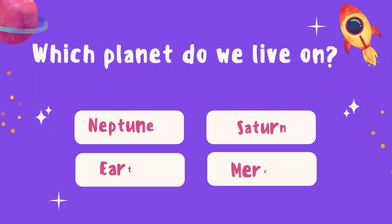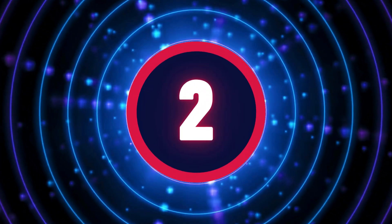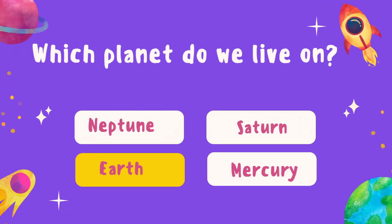Which planet do we live on? Awesome! We live on Earth.